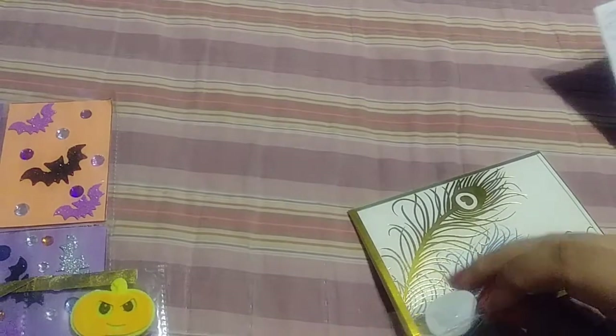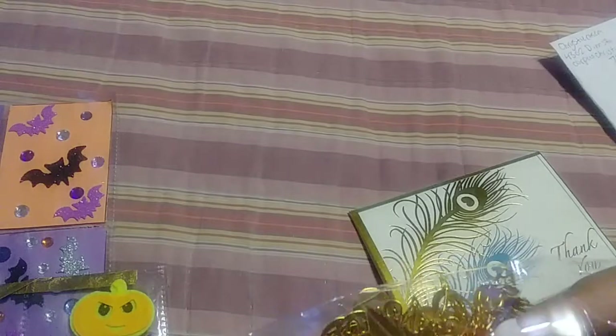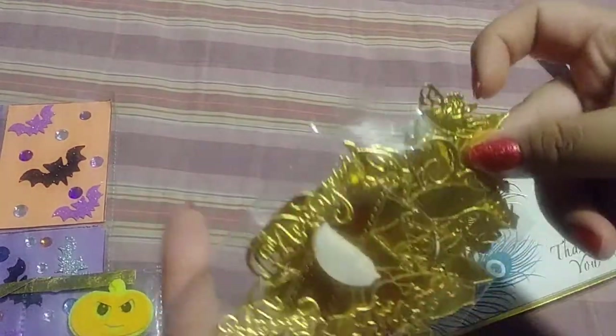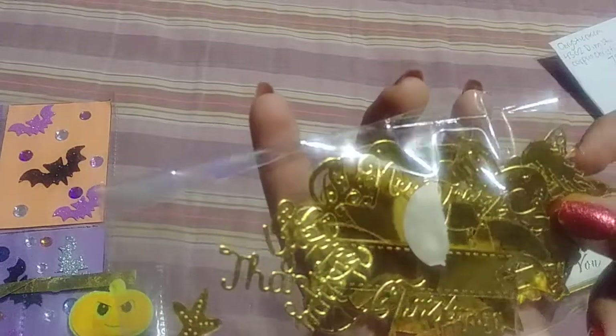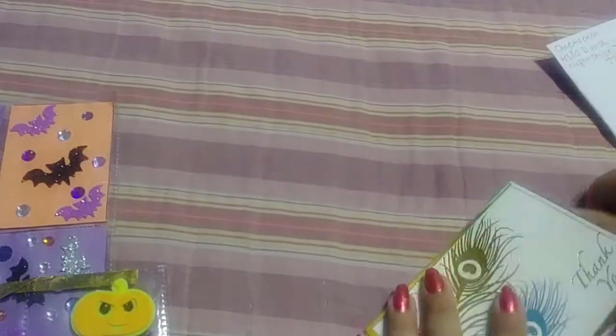I will leave all these ladies down below in the description box so you guys can go check them out — subscribe, show them love. Oh my gosh, they're all little ones. There's some bows, this one says thank you, some unicorns I think. Oh my gosh, there's a whole bunch in there, but they're really pretty in gold. Thank you so much for that.